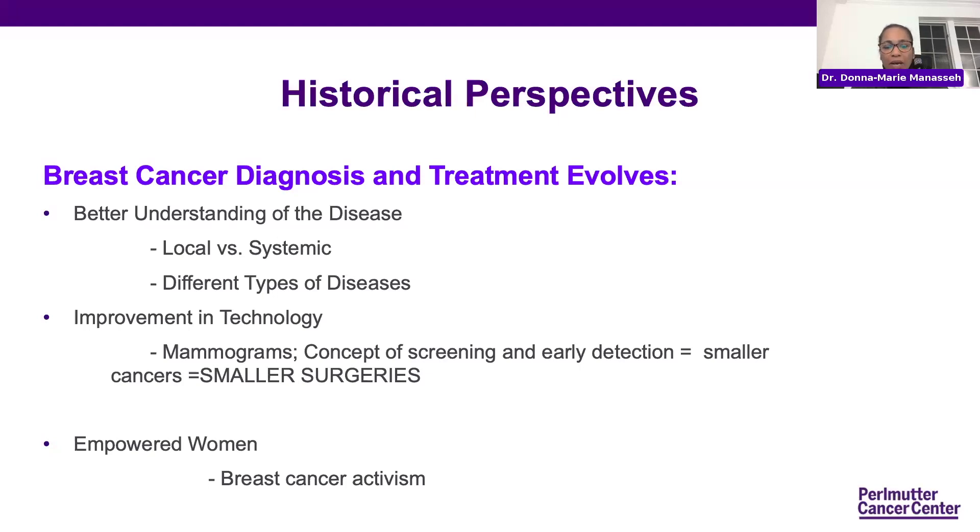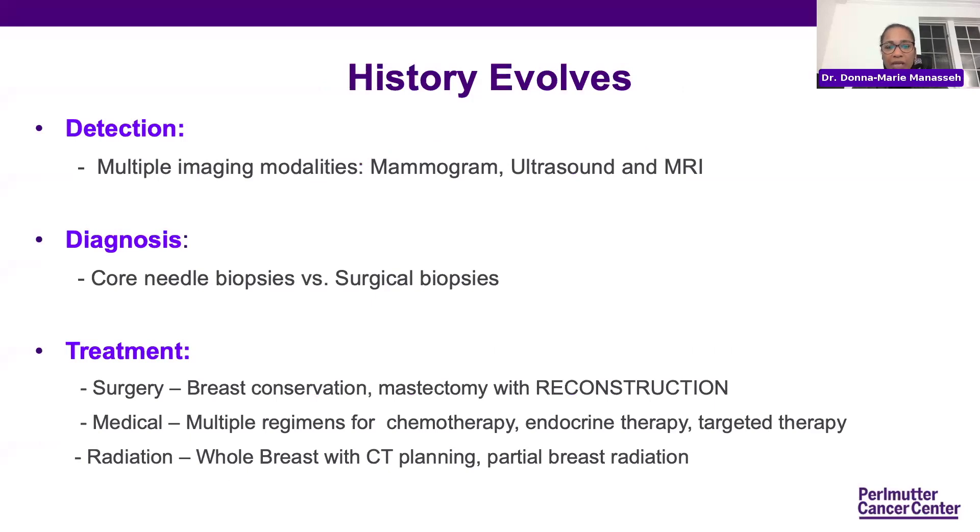Interestingly, empowered women added to this through activism, demanding another approach to just removing the breast in all cases. Detection became something using multiple modalities — not only mammograms, but also ultrasound and MRI. Breast cancers present in very different ways, and sometimes a combination of all three is used to determine the type or size. We were also able to diagnose breast cancer without going into an operating room by doing a needle biopsy. This allows the surgeon to know the type of surgery needed and eliminates the need for patients to go back and forth with multiple operations.